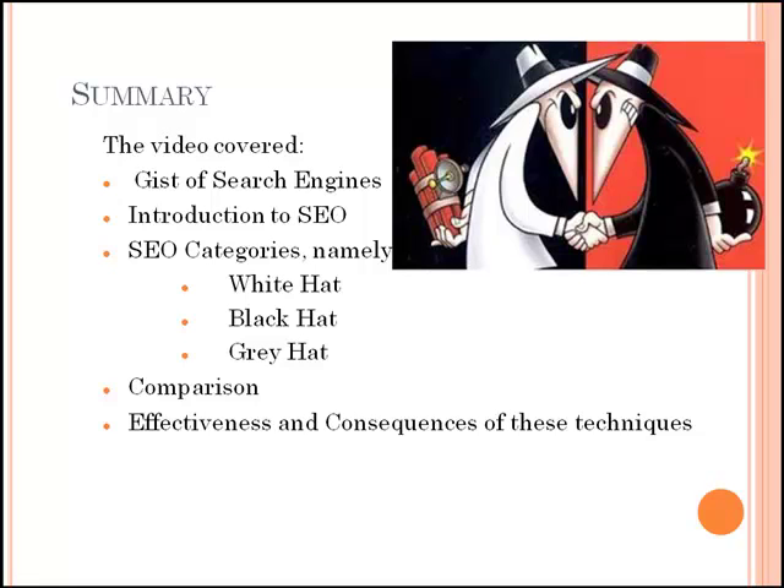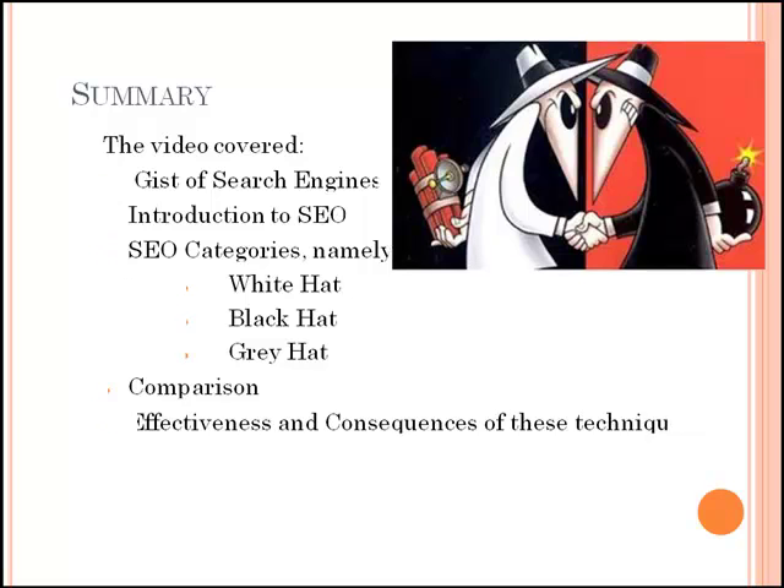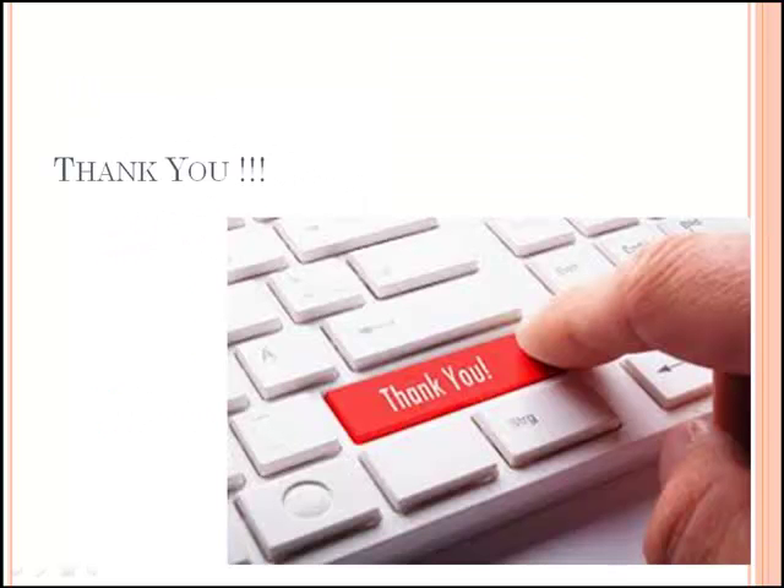The video covered a search engine introduction, SEO, SEO categories — namely white hat, black hat, and grey hat — comparison between these techniques, and finally effectiveness and consequences of these techniques. I hope you've got a good idea about SEO. Stay tuned for more such videos. Thanks a lot, guys.